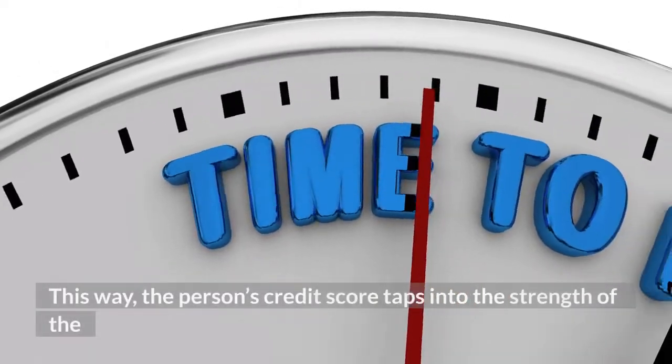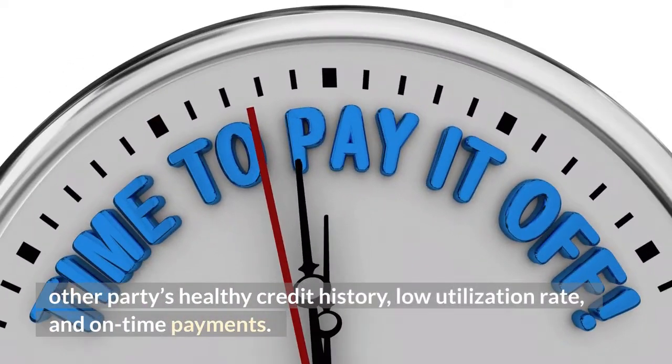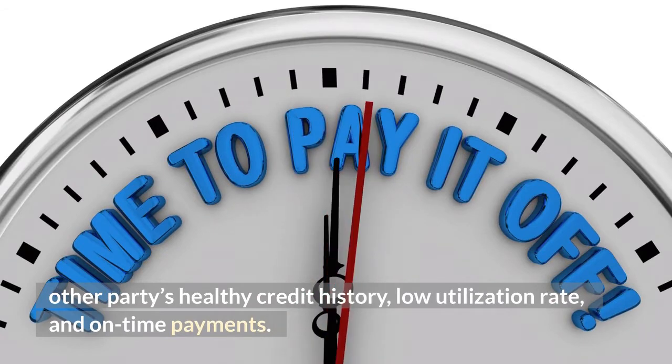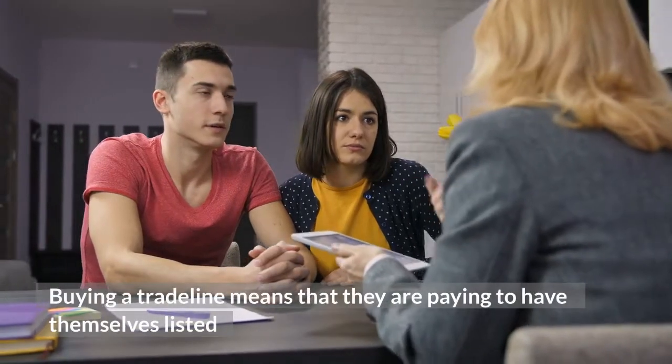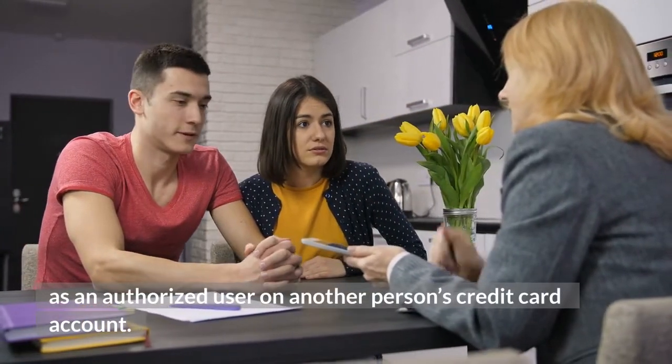This way, the person's credit score taps into the strength of the other party's healthy credit history, low utilization rate, and on-time payments. Buying a trade line means that they are paying to have themselves listed as an authorized user on another person's credit card account.